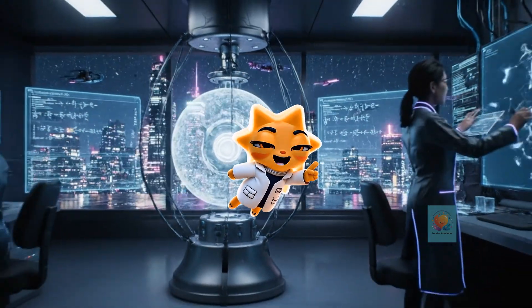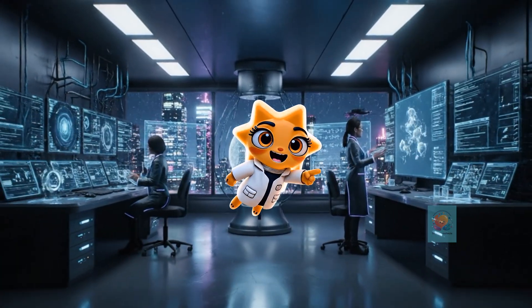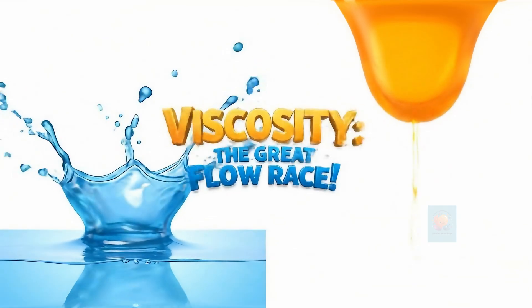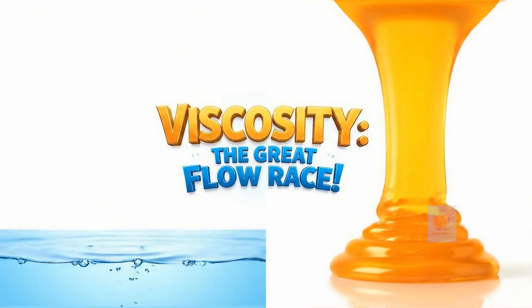Hey there, curious minds. Ready to unlock the secrets of our amazing world? Let's get started. Have you ever wondered why water pours super fast, but honey takes forever to ooze out of the jar?